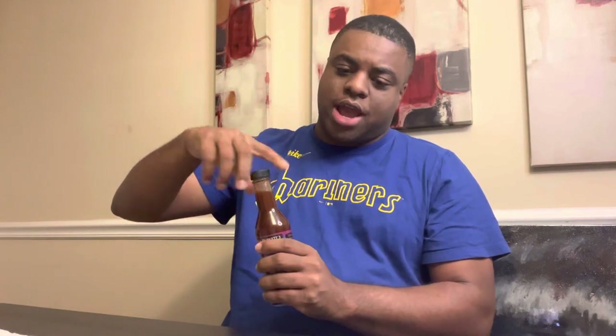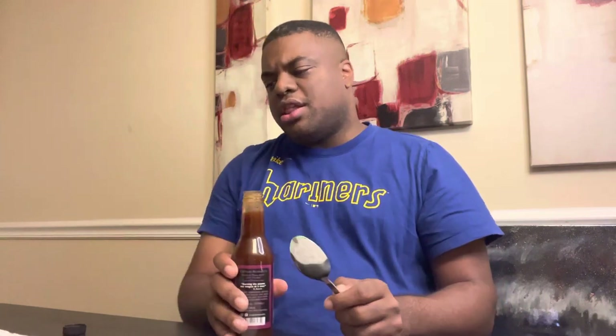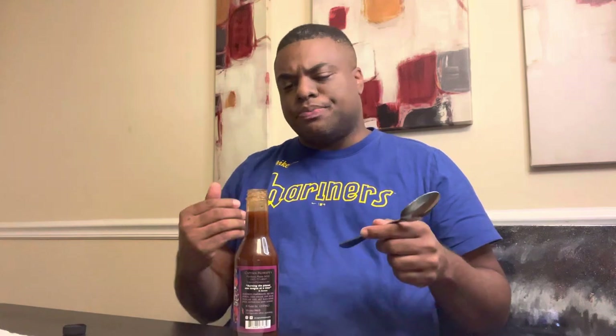Let's go ahead and take a spoonful here. Take a smell — ooh, mmm, smells sweet. I detect a datil pepper. Datil peppers are grown in St. Augustine, Florida, and it's one of my favorites actually. It has a sweetness to it, and that's exactly what this smells like.